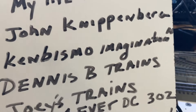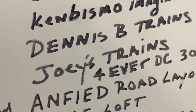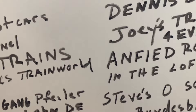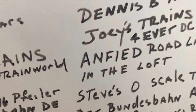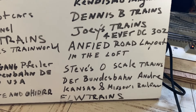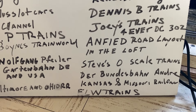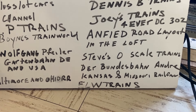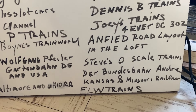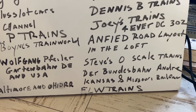Dennis B Trains always has his trains running — great channel. Joey's Trains is another friend. Forever DC 302 is another friend. Outfit Road Layout and Love is another friend from overseas. Steve O Gauge Trains, Andre — a German friend — Kansas and Missouri Rail Friend, a heavy hitter for watching big freight trains. ELW Trains is another one with a nice layout.